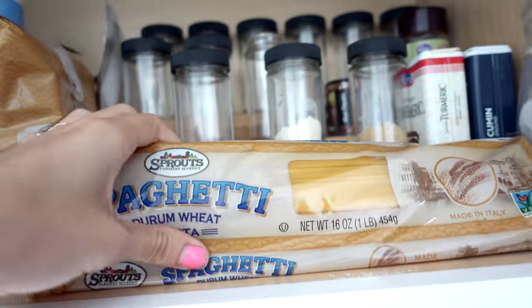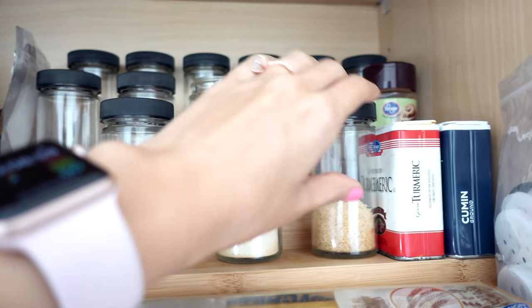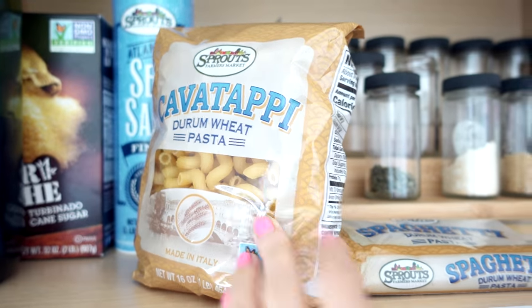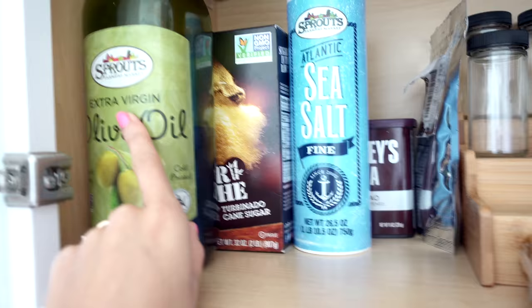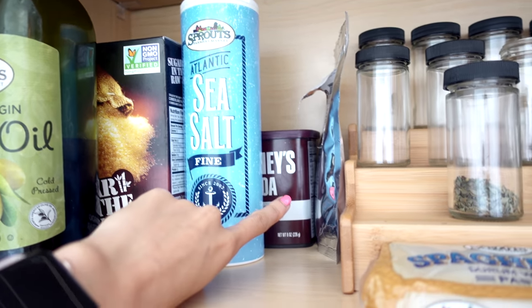Starting down here we have spaghetti, all of our herbs, spices, fine seasoning, garlic, sugar, turmeric, cumin, some more noodles — gotta get the noodles. Then we have olive oil that I use — we need to get a smaller one, it's too big — sugar, raw sea salt, and some cocoa powder back there.